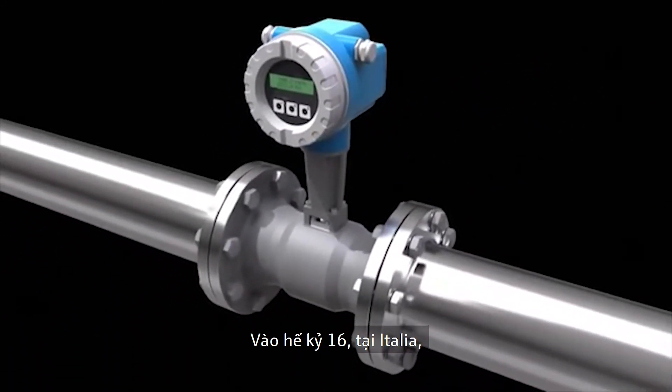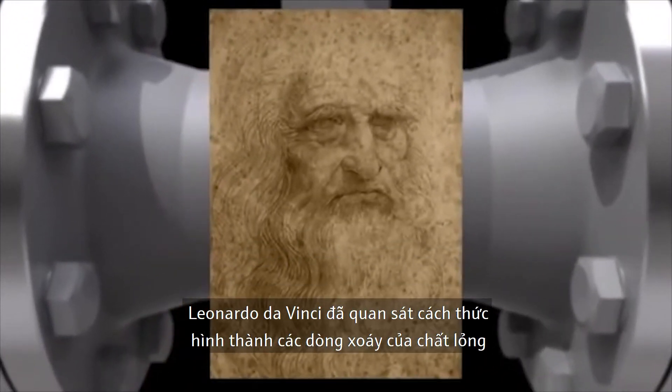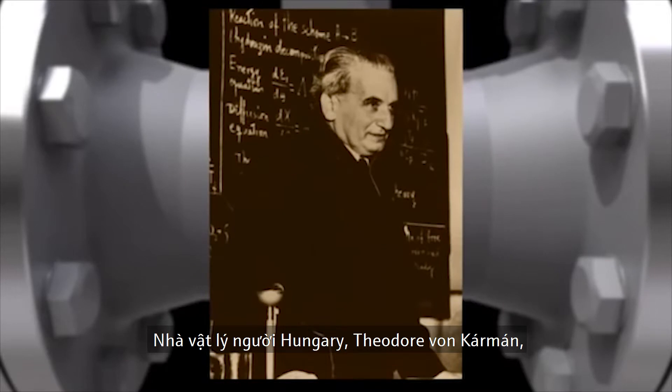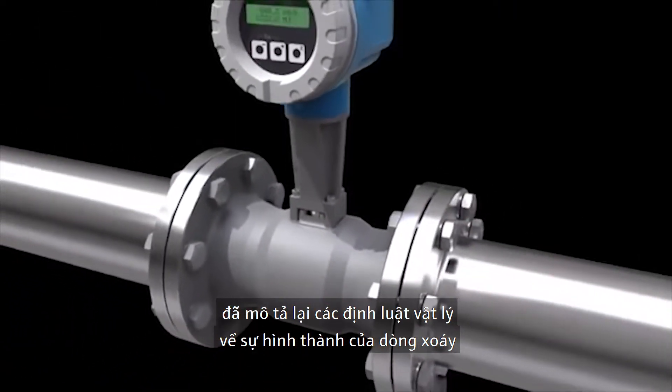In 16th century Italy, Leonardo da Vinci observed how vortices form in flowing water. Some 400 years later, Hungarian physicist Theodor von Kármán described the physical laws that govern how these vortices take shape.